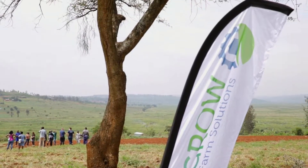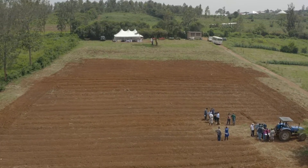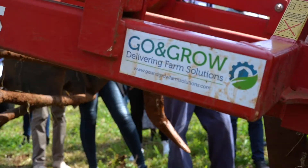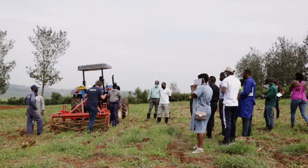Going Grow is a Dutch-based company delivering farm solutions to African businesses. We deliver knowledge, we deliver logistic and financial solutions. We also back that up with implementation support and market linkage.